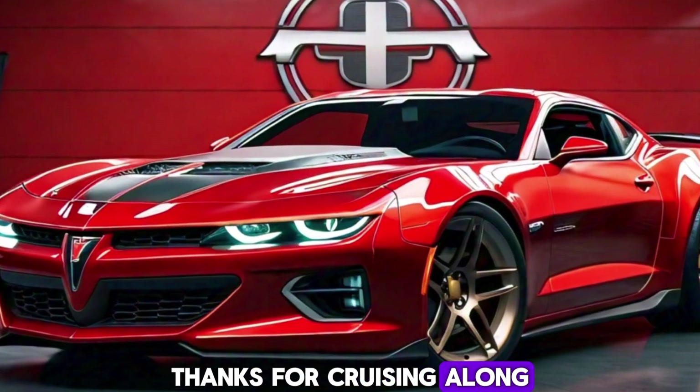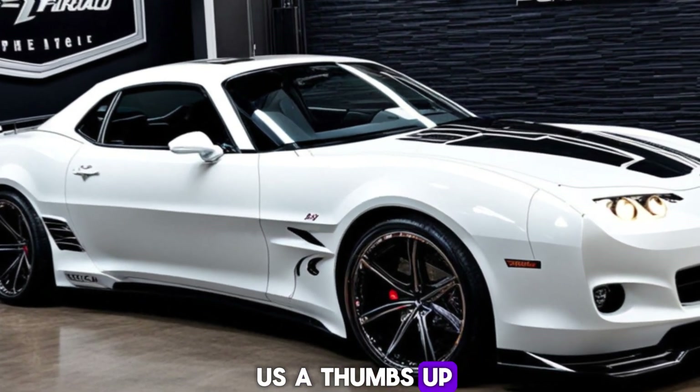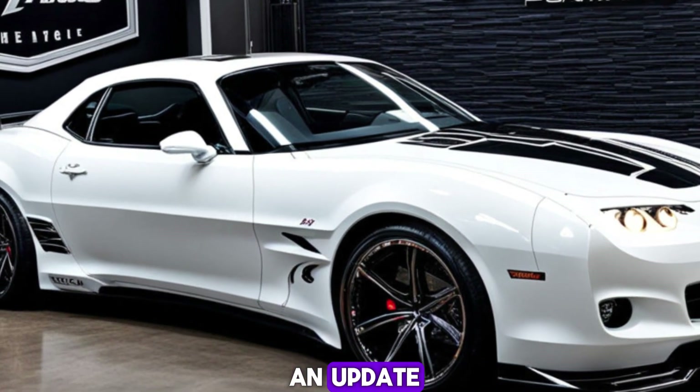Thanks for cruising along with us today at Carift. If you enjoyed the ride, don't forget to give us a thumbs up, subscribe for more car goodness, and hit that notification bell so you never miss an update.